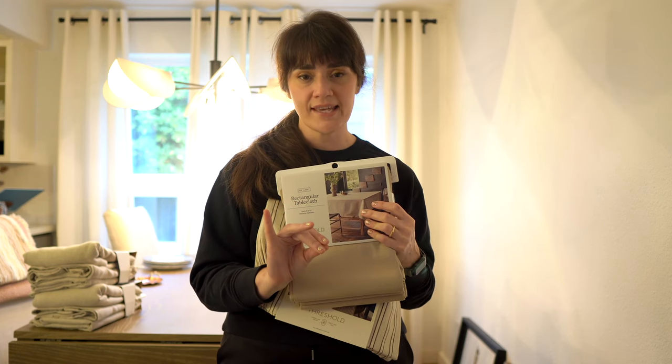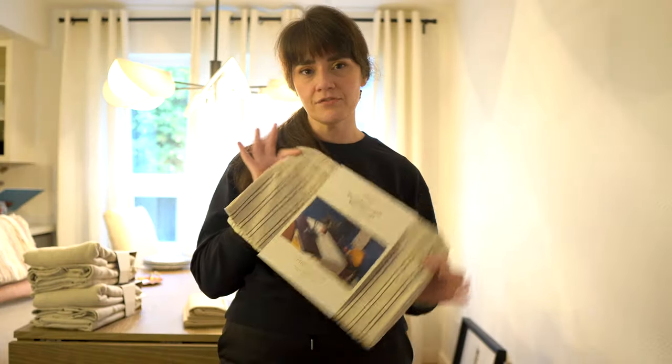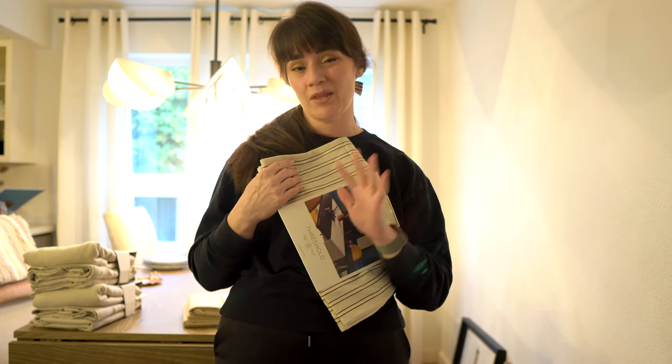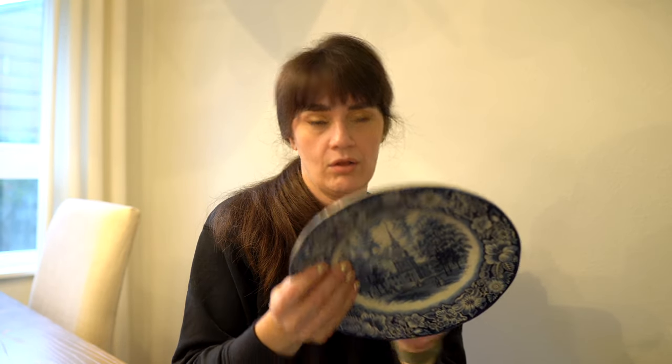After buying the wrong size tablecloth not once but two times — third time's the charm — I think I finally got the right one. I also found this extended length runner; I think it's going to work really nicely with all the black accents that we're doing. While I was in Spokane visiting my family, my mom and I went vintage shopping. While we were there, I found these absolutely beautiful Liberty Blue, made in England, Independence Hall plates. I'm on the hunt right now for blue and white pottery, a little bit vintage-y.